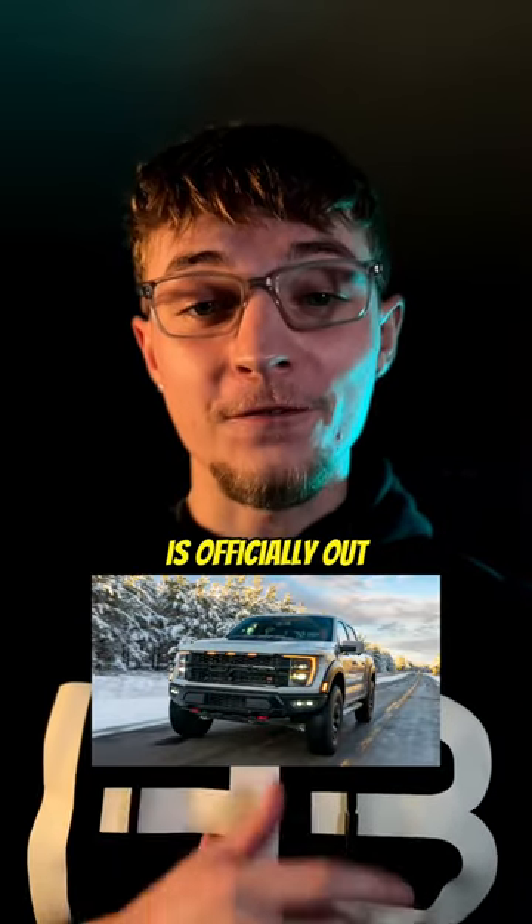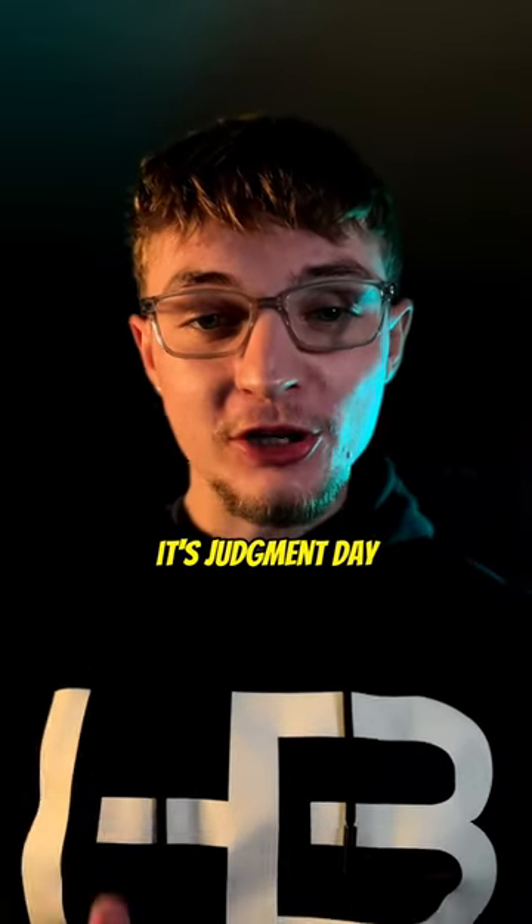The F-150 Raptor R is officially out, so now it's judgment day: the Raptor R vs. the TRX.